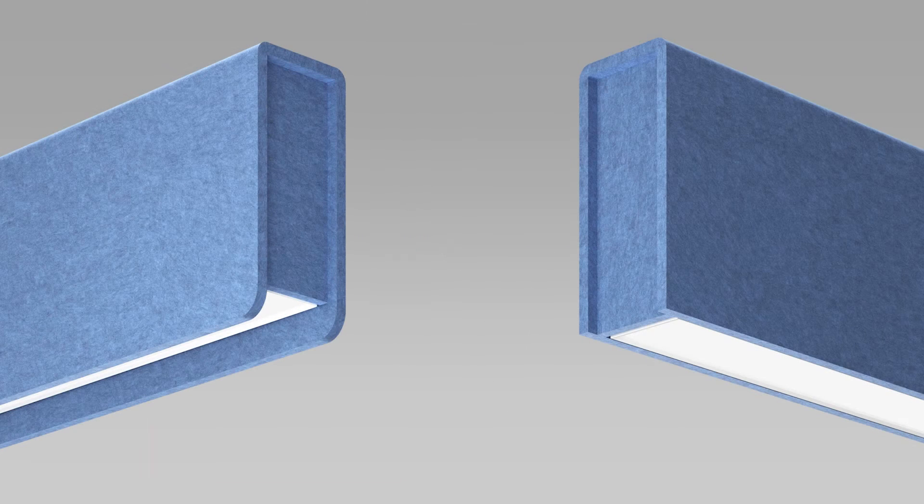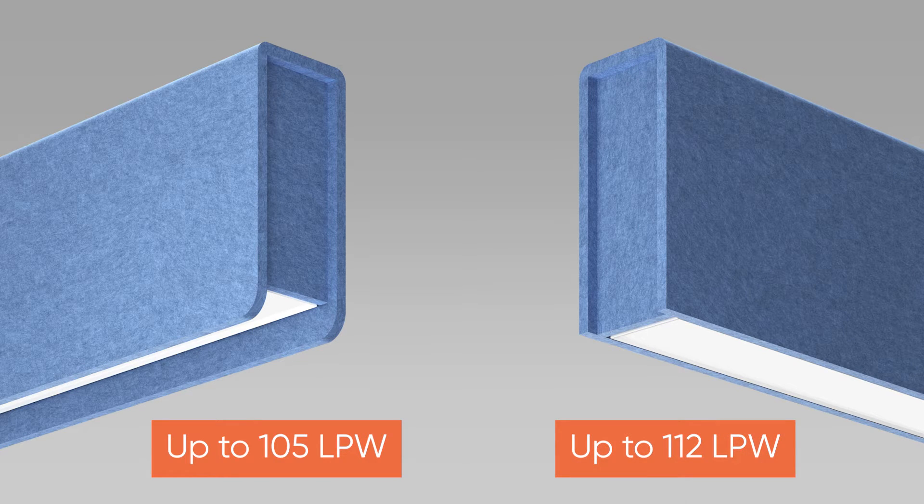BOOK offers up to 105 lumens per watt and BOOK2 with a flush diffuser offers up to 112 lumens per watt. Each comes in four, six, eight and twelve foot lengths.